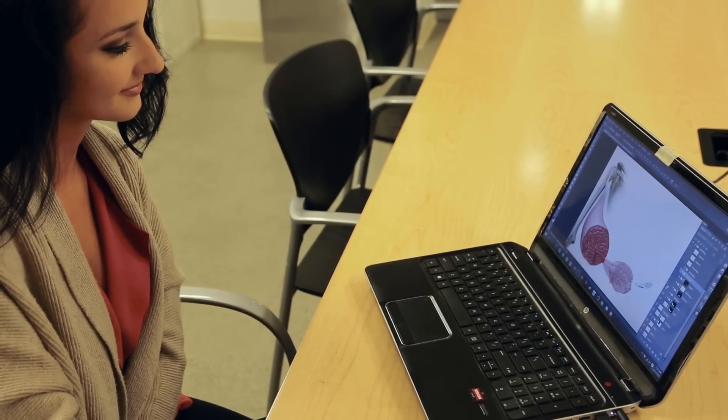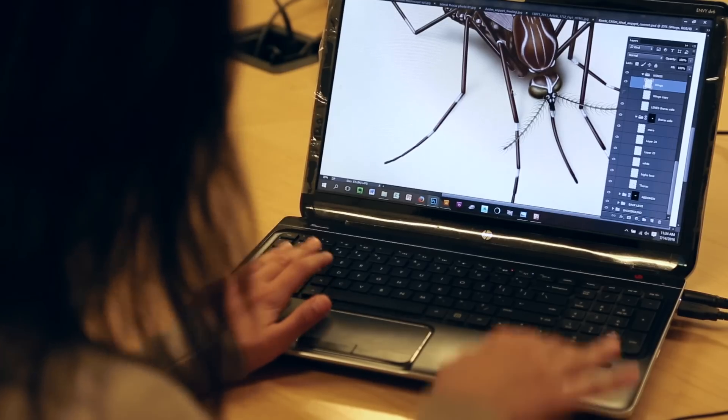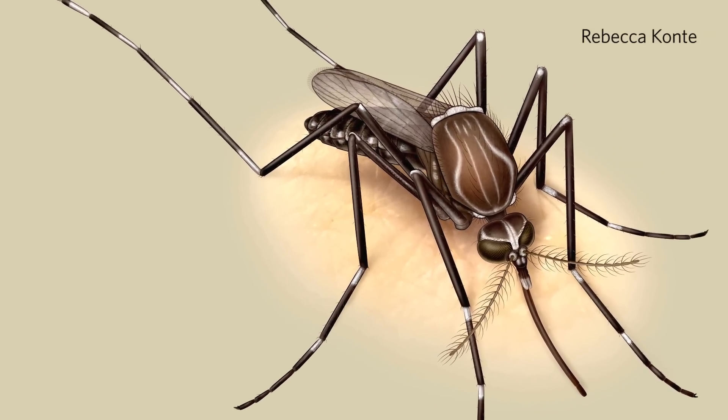A great scientific illustrator knows how to extract and separate those things that need to get conveyed in the illustration. If the illustration is aesthetically appealing as well as full of information, they're going to dwell on it long enough to get that extra thing that you're hoping they're going to learn.